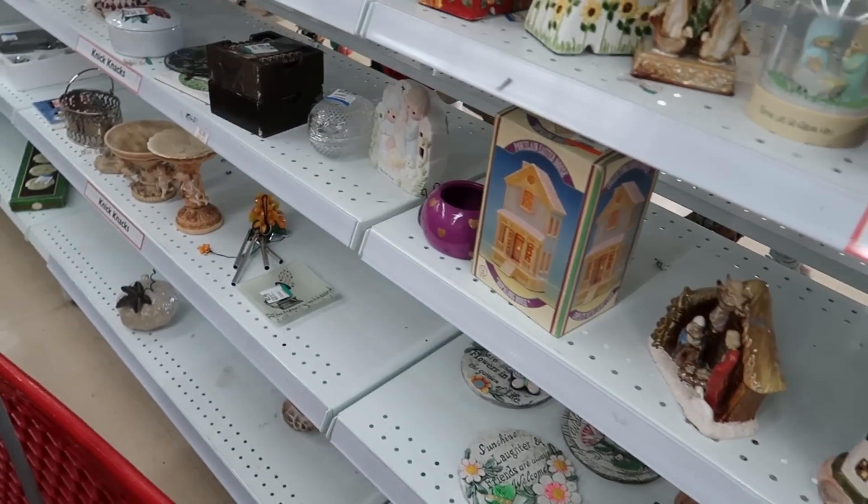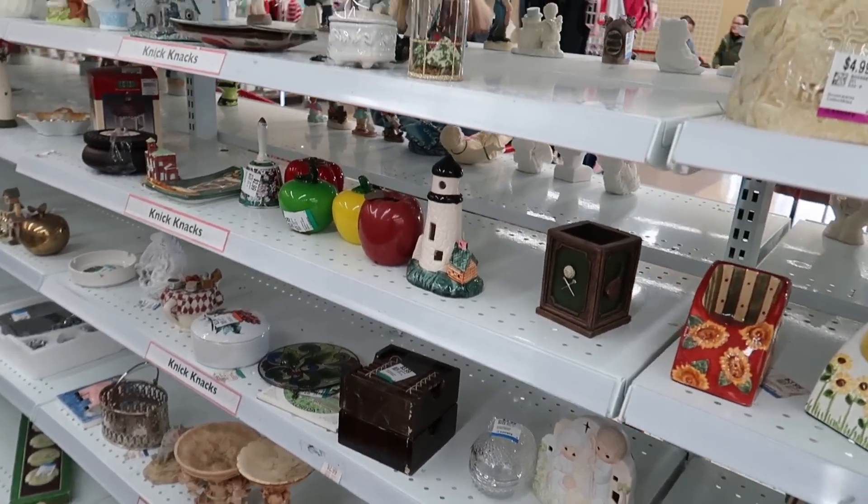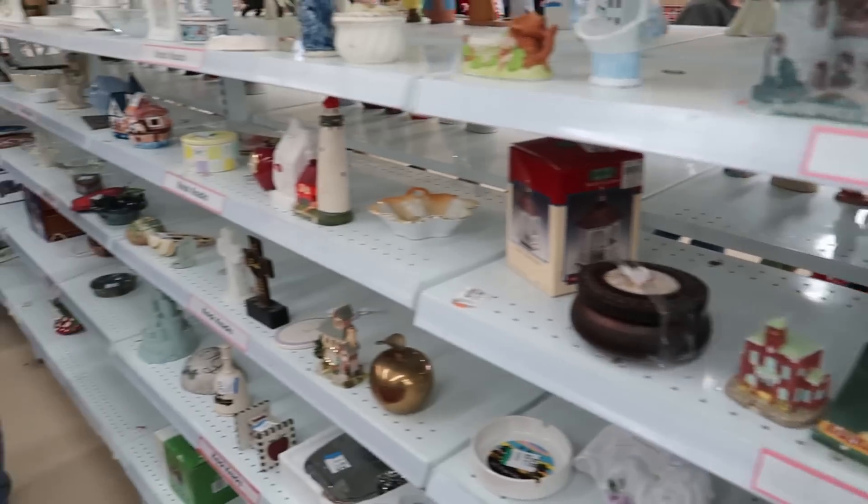It feels so nice to be back at Savers — I feel like I haven't been here in a year. Everything is so spaced out. I can't keep saying that, I gotta stop saying that, but it's so true.